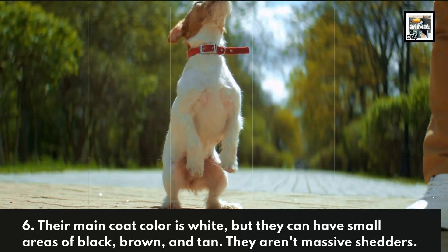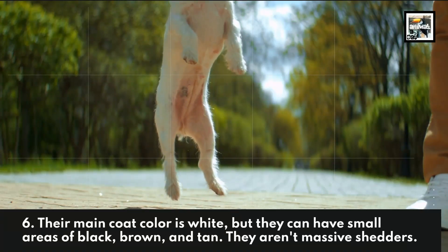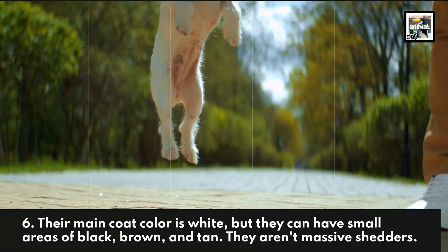Their main coat color is white, but they can have small areas of black, brown, and tan. They aren't massive shedders.